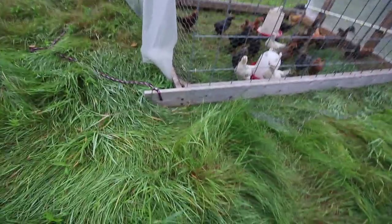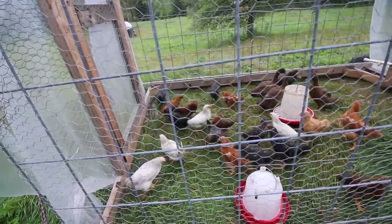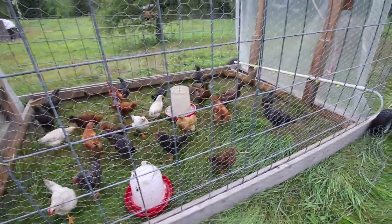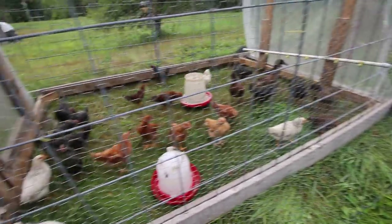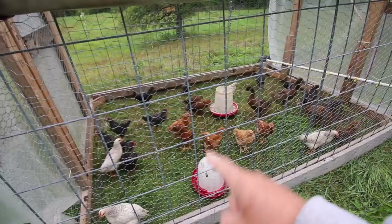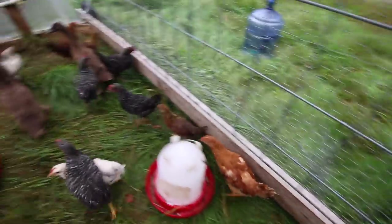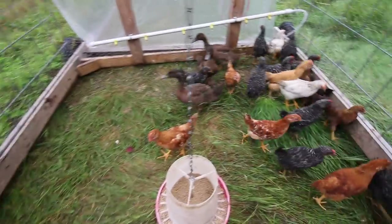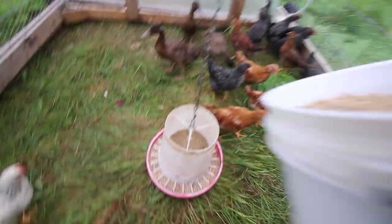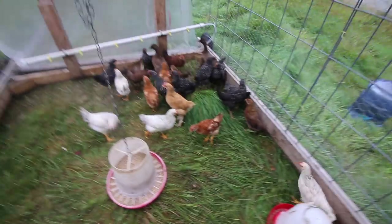Good morning birds! You liking having more room? We don't have to move you this morning, but by looking at that grass, we'll move them this afternoon when we get home and top off their feed and give them some more water. Before, when we had all the meat chickens in here together, we were having to move the chicken tractor twice a day. Now we'll only have to move it once a day. Once they get bigger, we'll have to start moving it twice a day again.